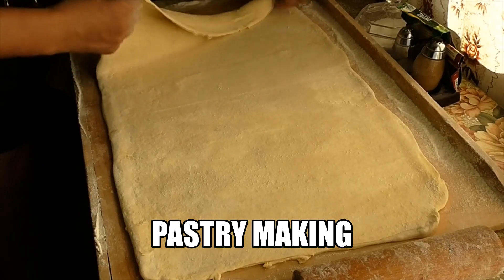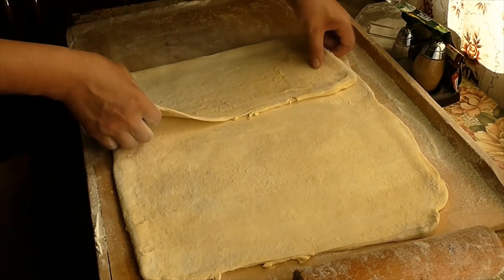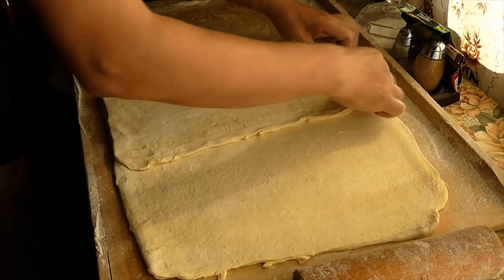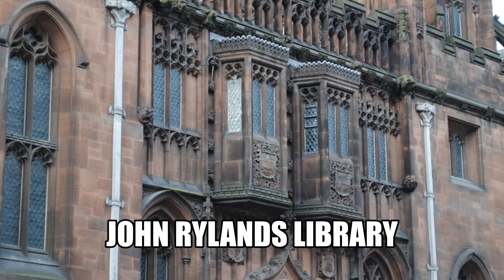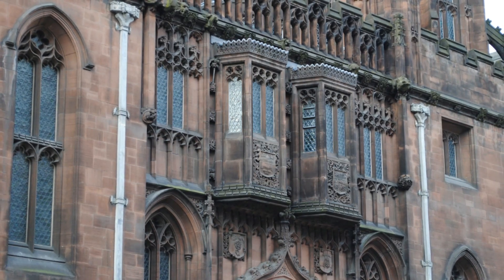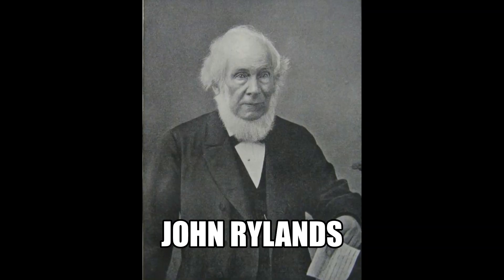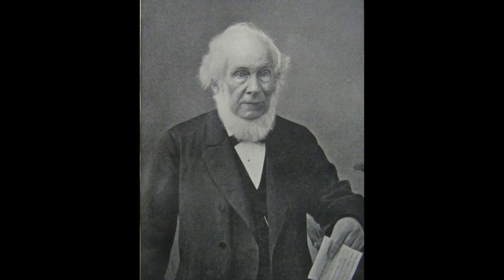Today, many people are fascinated by the recipes contained in the Forme of Cury. Amateur and master cooks alike try to replicate these royal recipes using modern ingredients and their own interpretations of these instructions. The current home to one key manuscript of the Forme of Cury is the John Rylands Library in Manchester. It contains 194 recipes on vellum, and this version was purchased in 1901 from Lord Crawford by Mrs. Rylands for its famous collection.